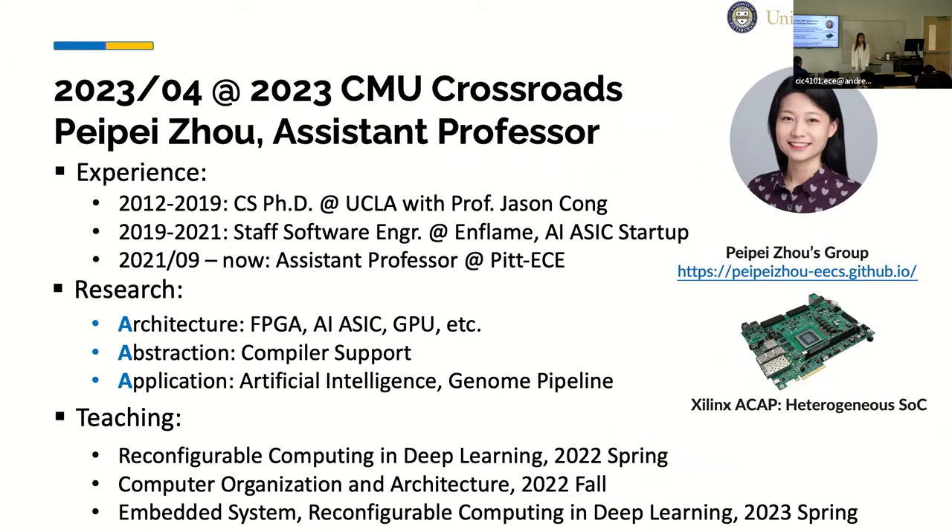To summarize my research in 3A: Application, Abstraction, and Architecture. I have studied FPGA, AI, ASIC, and performance analysis for GPU, NPU, and homomorphic encryption. Abstraction means how we view programming abstraction to ease programming efforts when bringing customized computing to different applications. Applications include medical, genomics, and AI. I also teach several courses in Pitt's ECE department, including graduate courses on reconfigurable computing and deep learning, and undergraduate courses on computer organization and architecture, and digital system design.